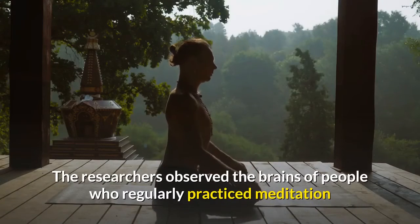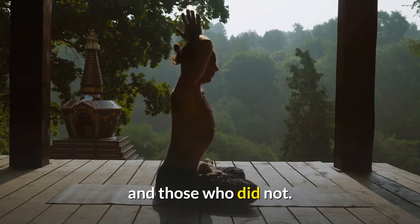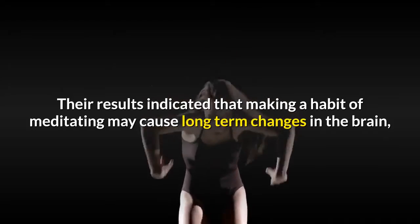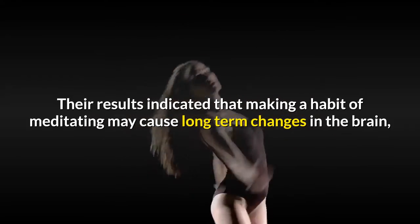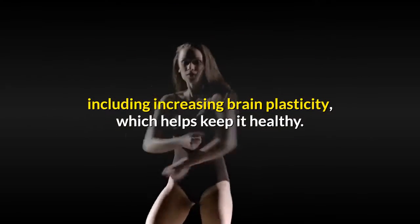The researchers observed the brains of people who regularly practiced meditation and those who did not. Their results indicated that making a habit of meditating may cause long-term changes in the brain, including increasing brain plasticity, which helps keep it healthy.